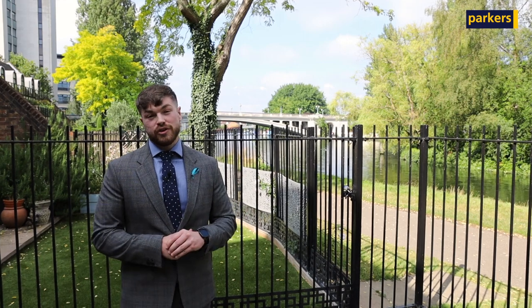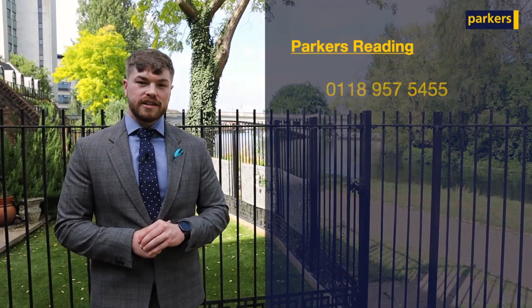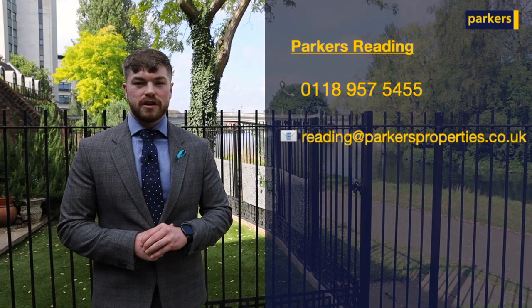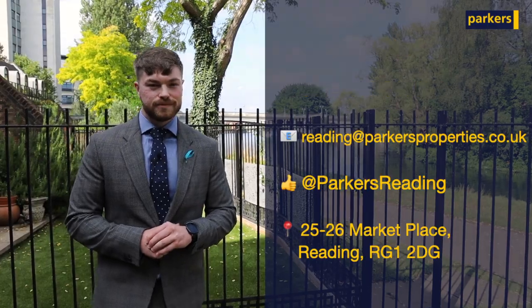If you think this is the property for you and you can see yourself living here, give us a call on 01189 575 455 or drop us an email at reddin@parkersproperties.co.uk. See you soon.